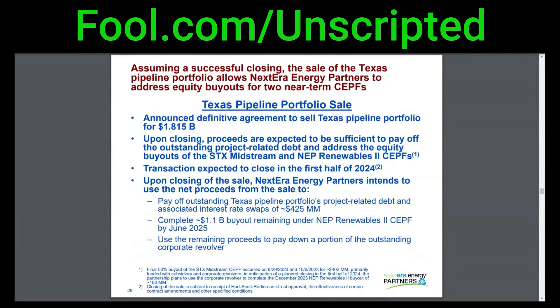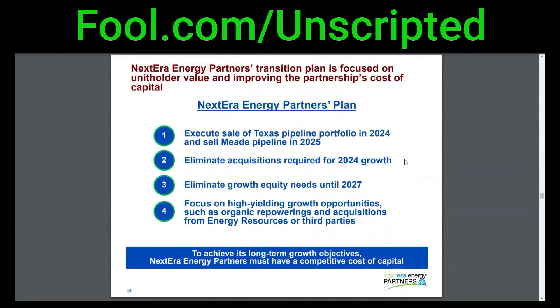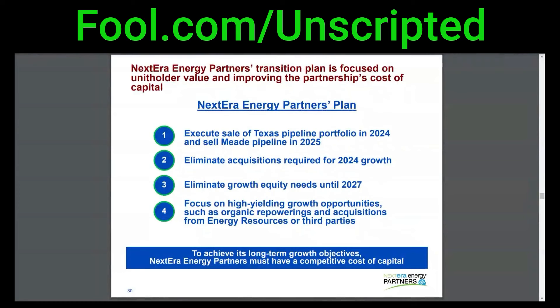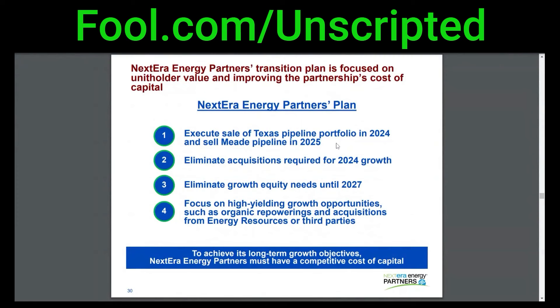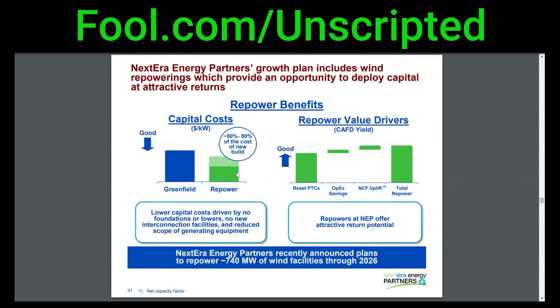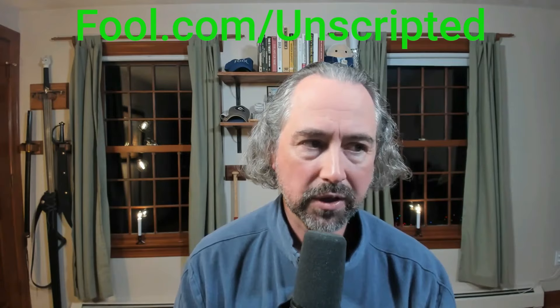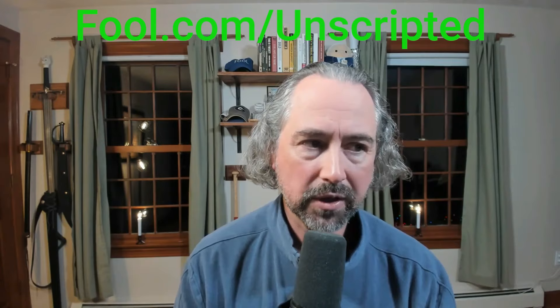The problem with that model is the market saw their debt maturities coming up - pretty substantial maturities - and management responded by basically gutting their growth plans. They talked about selling off part of their gas pipeline portfolio and have plans to sell another pipeline in 2025, essentially using all that money just to pay off existing obligations. They're eliminating their 2024 acquisitions to fund growth and eliminating growth equity needs until 2027. In other words, the issuing-stock part of the model - they're basically saying they're not going to do that anymore. And it's not a surprise because the stock price has fallen so much, the yield has gone up to double digits, so they can't afford to issue stock at those kinds of cost of capital.